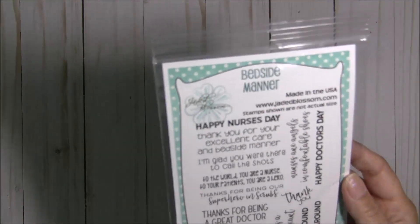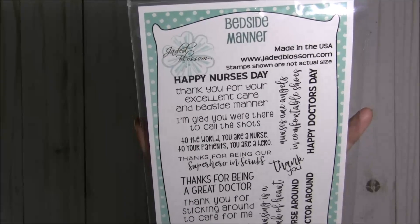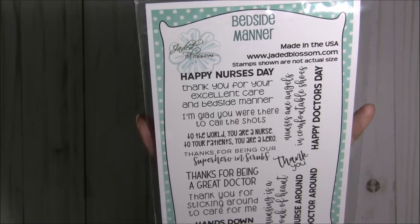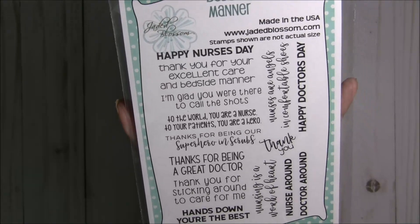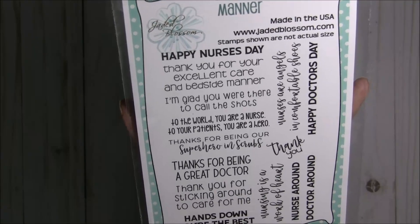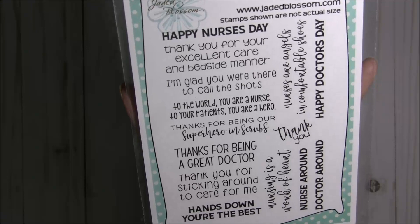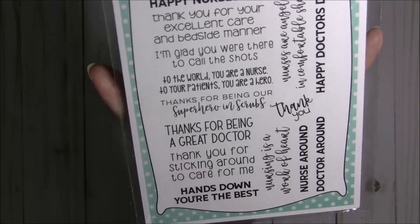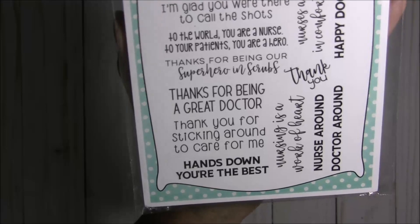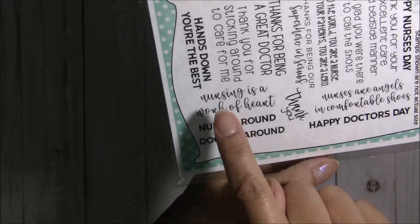I have not seen any stamp sets that have the same theme, so this is pretty cool. You get Happy Nurses Day, Thank you for your excellent care and bedside manner, I'm glad you were there to call the shots, To the world you are a nurse, To your patients you are a hero, Thanks for being our superhero in scrubs, Thanks for being a great doctor, Thank you for sticking around to care for me, and Hands down you're the best.